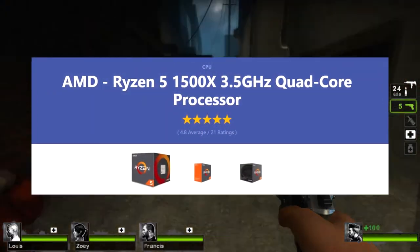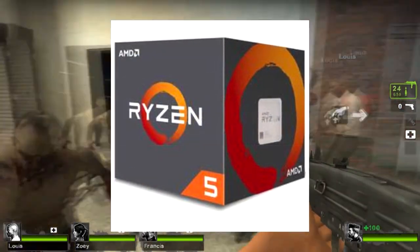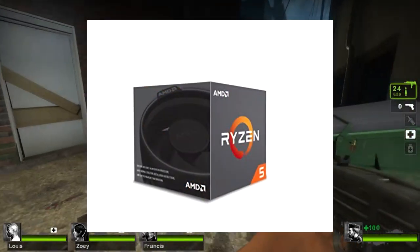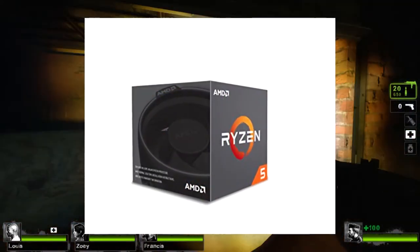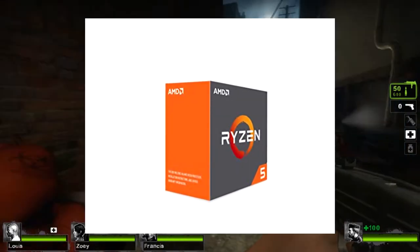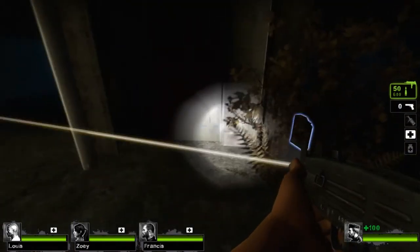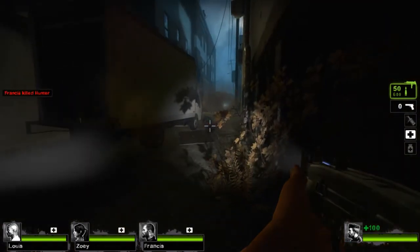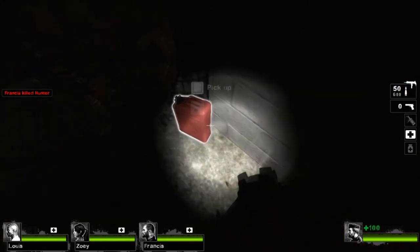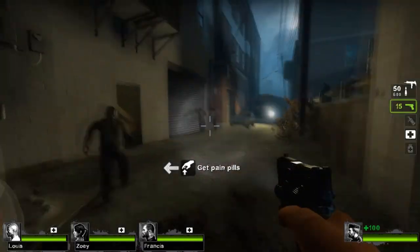Starting off, we have the Ryzen 5 1500X processor. This is a quad-core processor that comes with the AMD Wraith Spire Cooler. For around $230 Canadian dollars, or $190 US dollars, this is a great CPU that will steer the Leopard forward. As of right now on Amazon.com, this processor is also on sale with $19 knocked off the original price — just letting you know in case you did want to order this in December 2017.